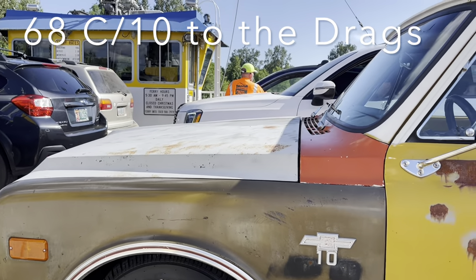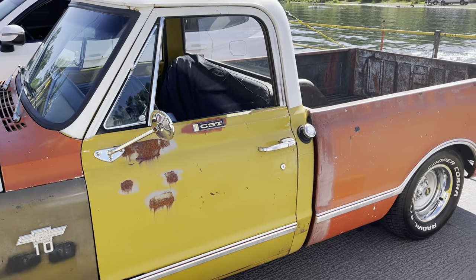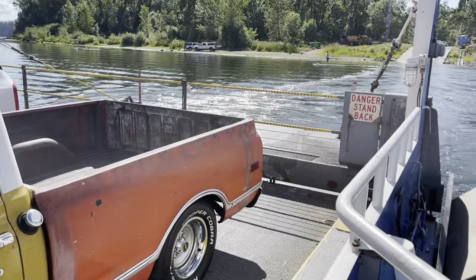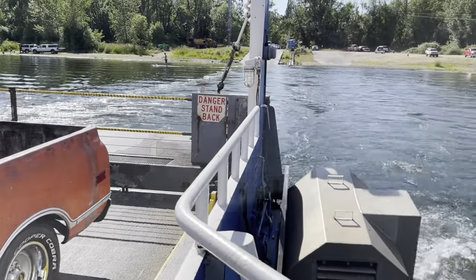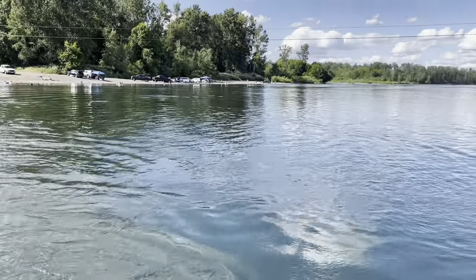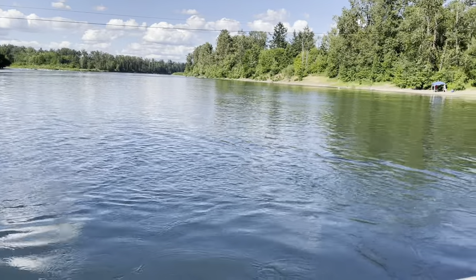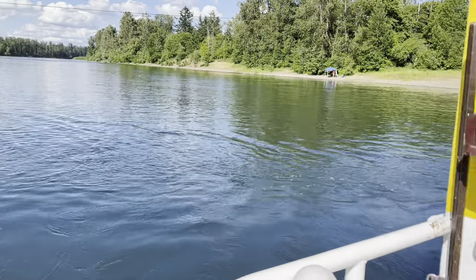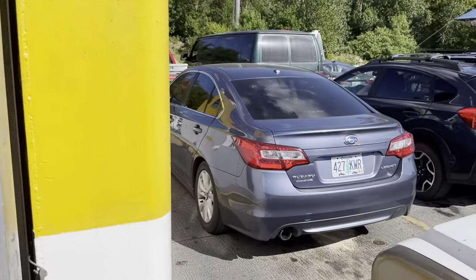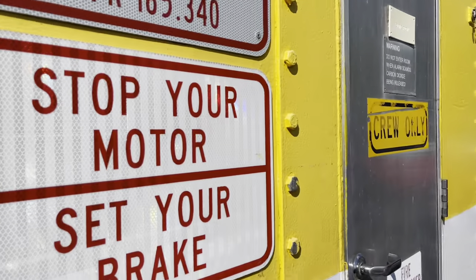Taking a little quick cruise over to the Woodburn Drag Strip in the old '68 C10. We're going across the Wheatland Ferry, across the Lambert River here. Beautiful afternoon out here — Thursday afternoon, after work, trying to rush my way over to the drags. Just kind of give you a little look at what the old Wheatland Ferry looks like.